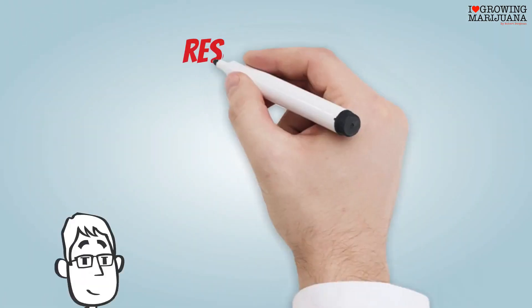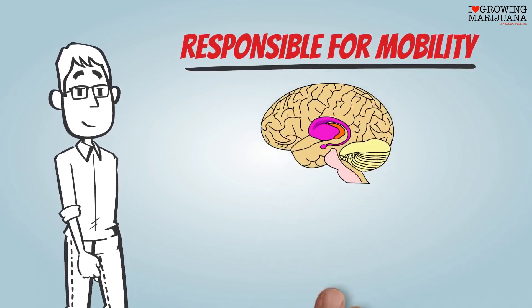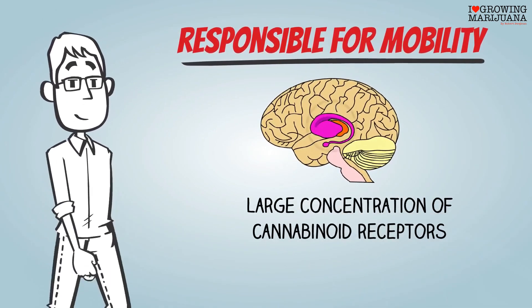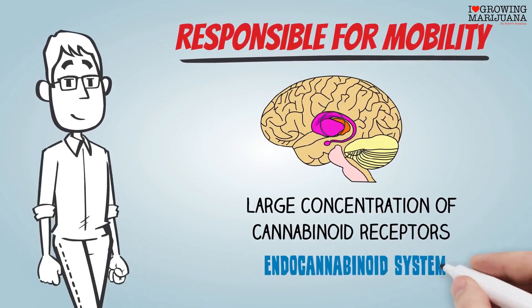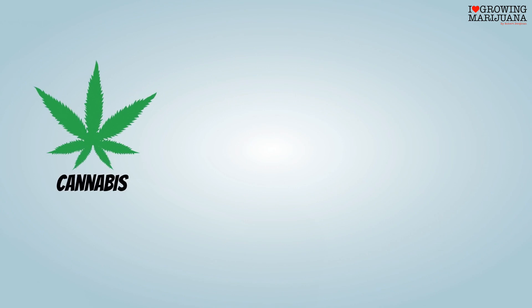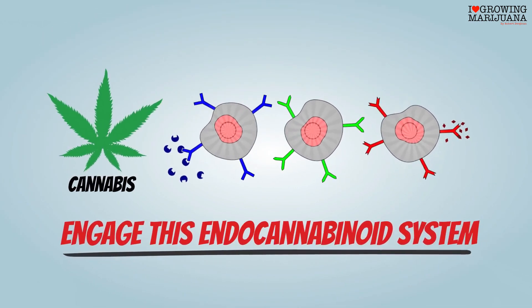The basal ganglia of the brain is responsible for mobility and is a target of the disease. It has a large concentration of cannabinoid receptors, also called the endocannabinoid system. When you consume cannabis, compounds called cannabinoids engage the endocannabinoid system.